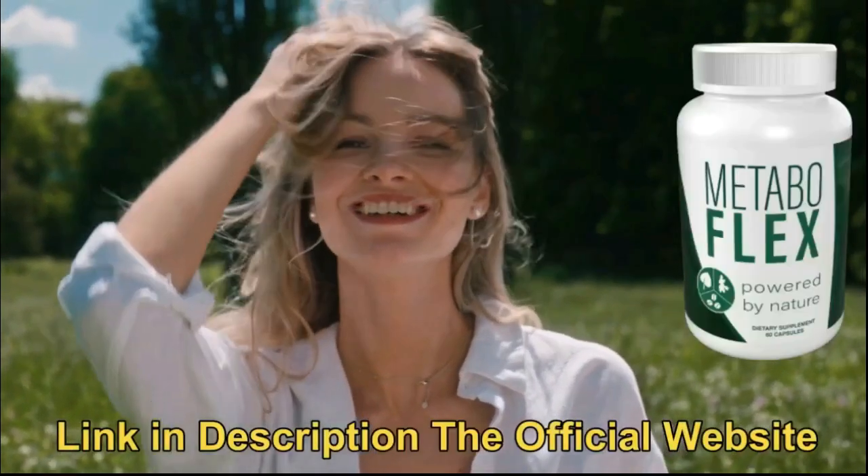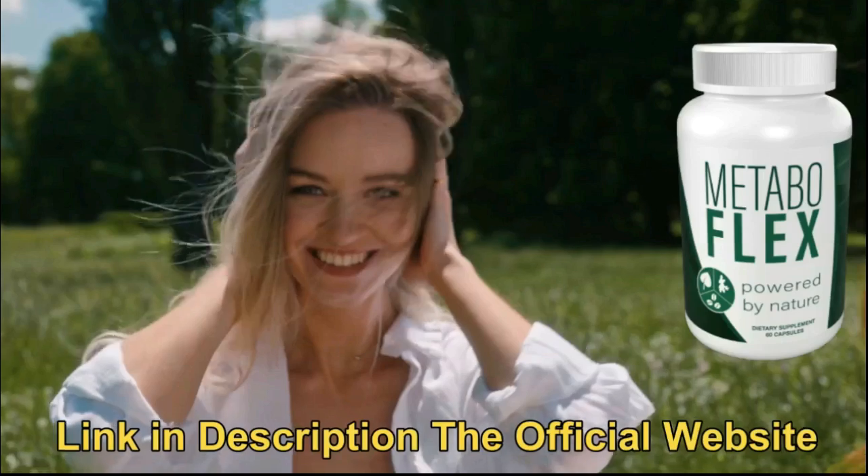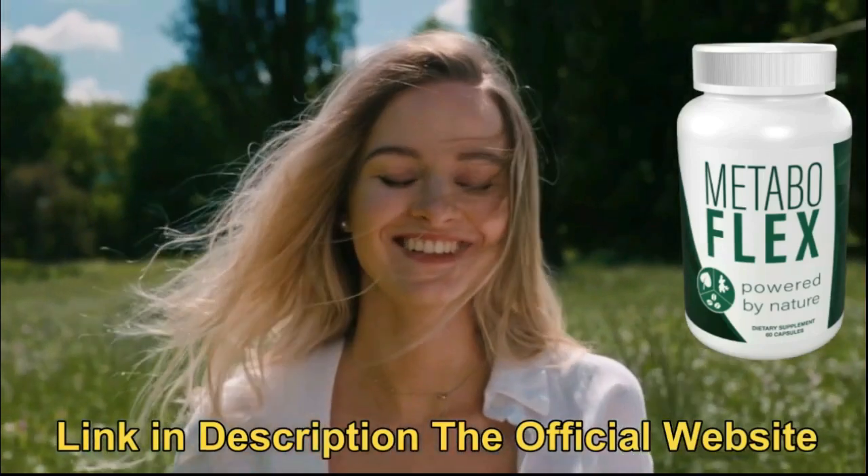Hi guys, my name is Emma, and in this video I'm going to tell you everything you need to know about MetaboFlex. I urge you to watch it to the end so that you don't get any questions. So let's go.